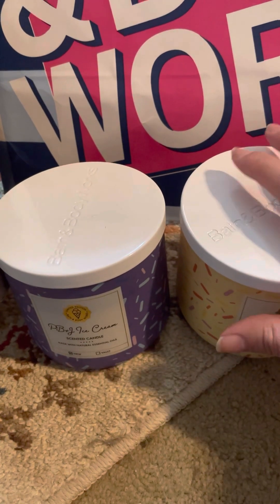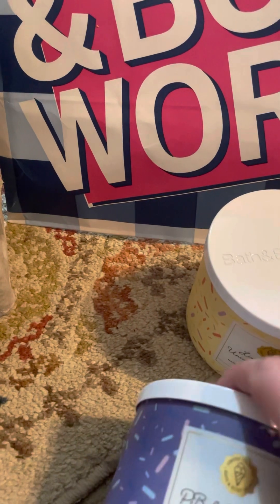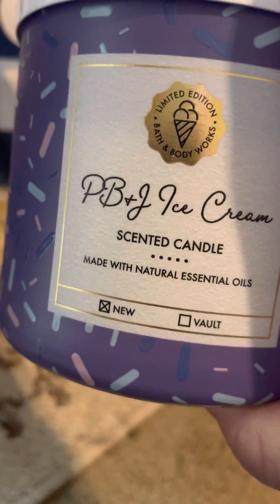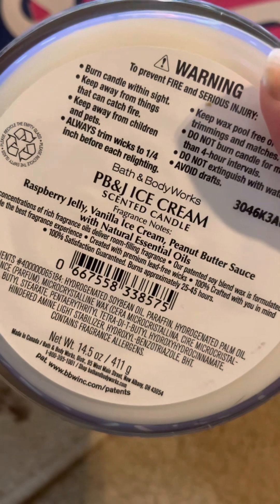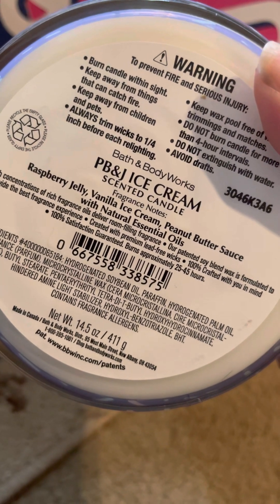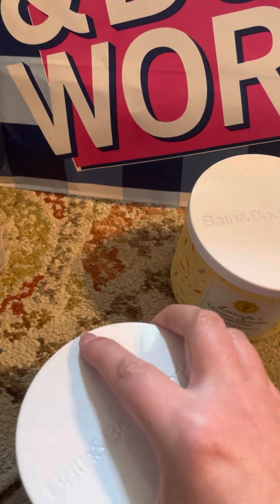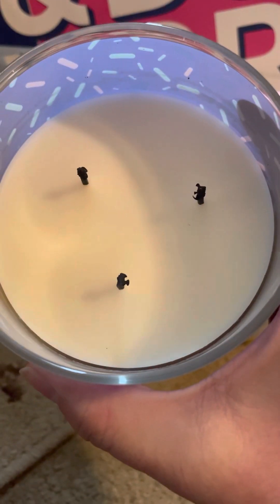This was the same week they did the limited candle drop and I hadn't picked any up because I was waiting for the weekend. So I did get this PB&J Ice Cream candle, and the scent notes on it are raspberry jelly, vanilla ice cream, and peanut butter sauce. I've burned this maybe two or three times so far — here's what it looks like.